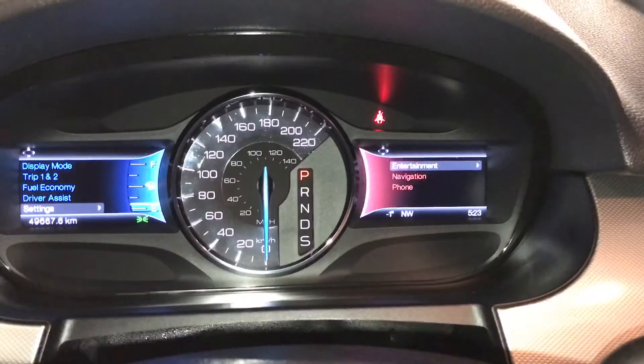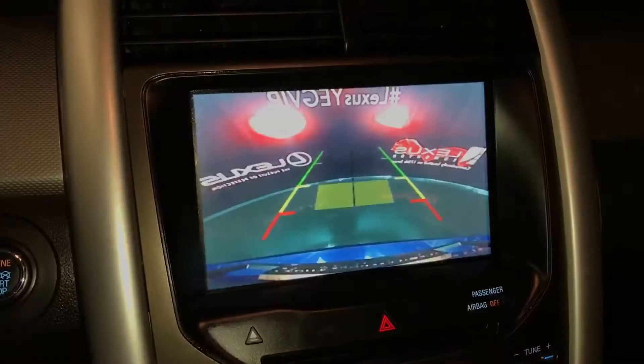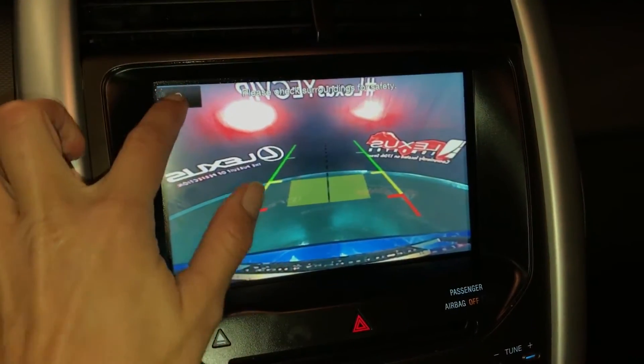On the right-hand side, you can check out your entertainment, nav and phone. Engine start and stop button, navigation system, backup camera with grid lines — you can also zoom in.